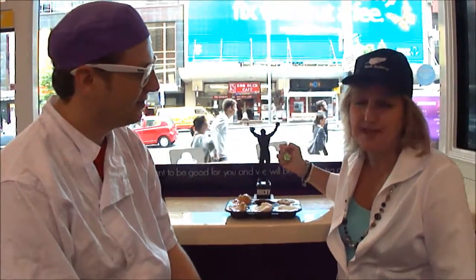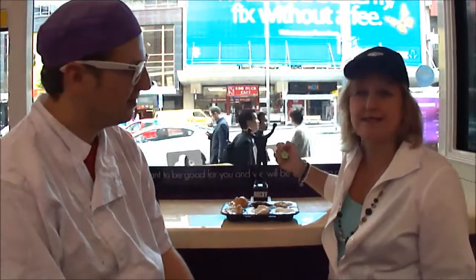Hi, I'm Larissa from Changes in Longitude. You may remember our most recent video that was a Vegemite taste test. We got such a positive response from that that we decided we would continue to do taste tests around the world.